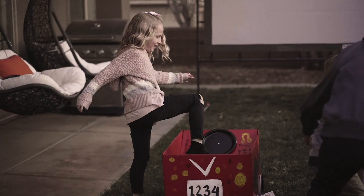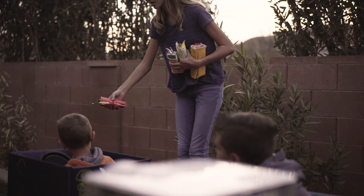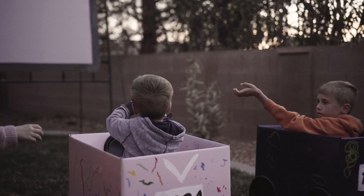Cruise on down to Kimberbell's one-day machine embroidery event, Summer Nights. Now at your favorite quilt shop.